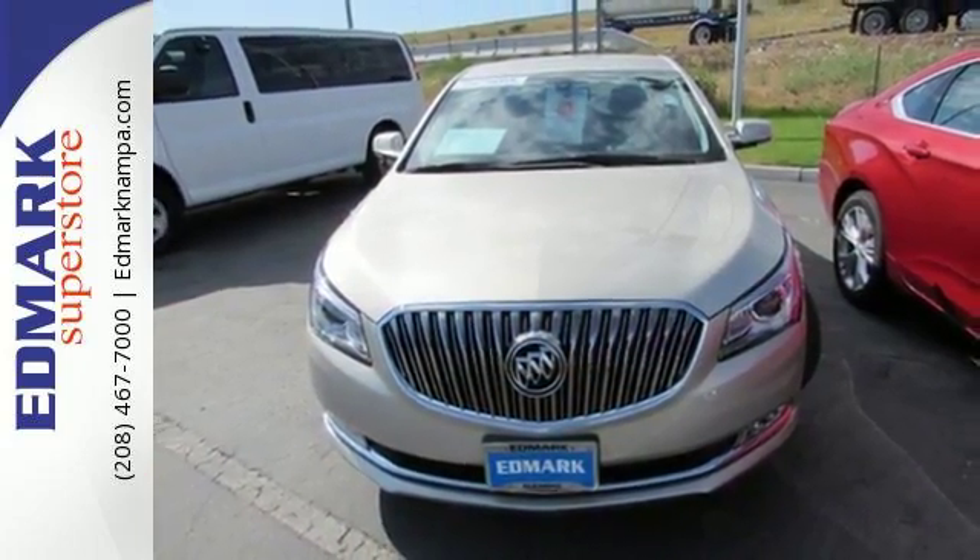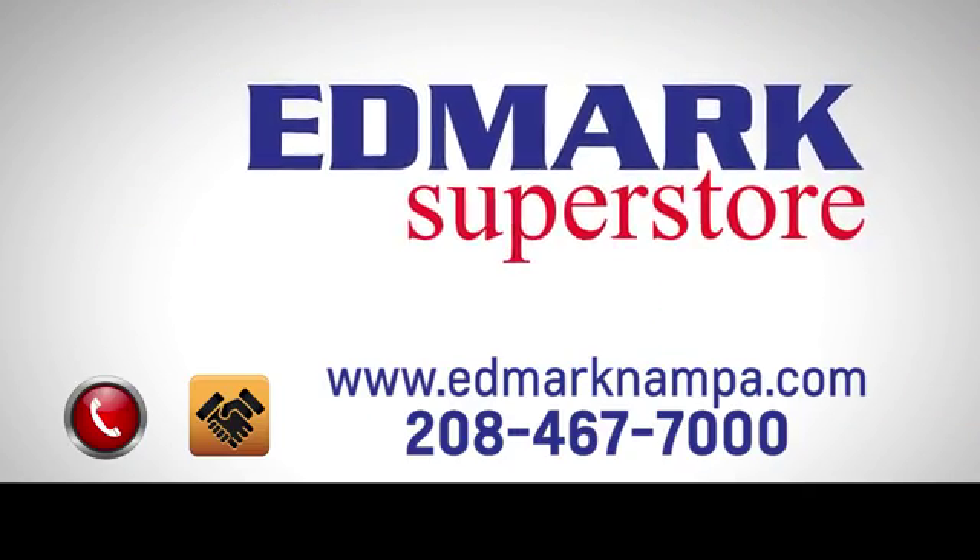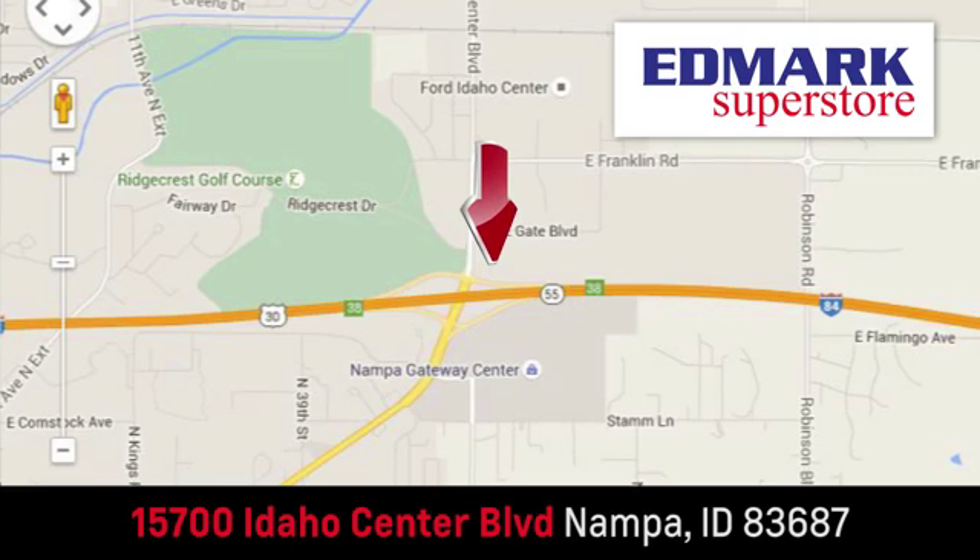Come in for a test drive today. Fast, fair, and fun. Give us a call or stop by. We're conveniently located in the Idaho Center Auto Mall.